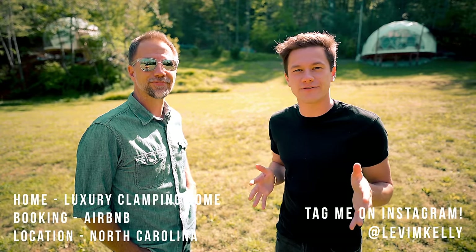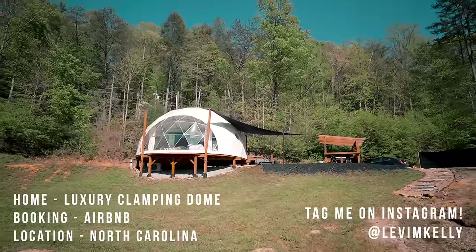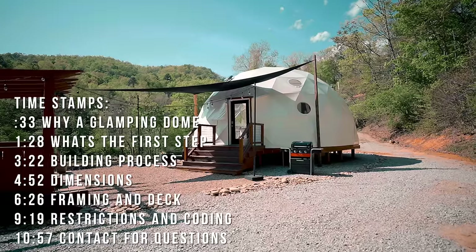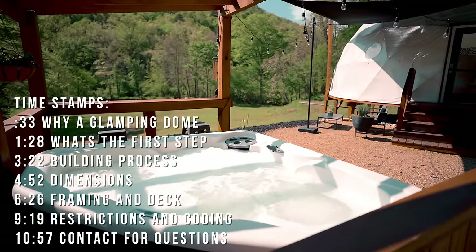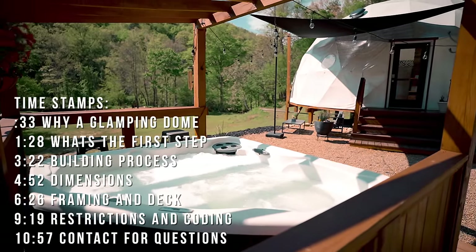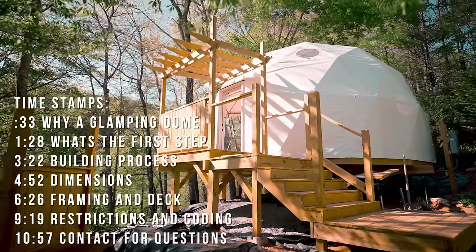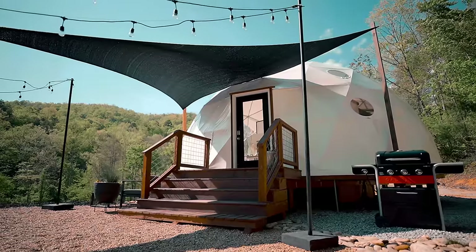What's up guys, today I'm back with another video and we are here with the owner of these two glamping domes. I gave a tour of the one that is complete last week, so if you haven't seen that go check that one out — it is a luxury glamping dome and I thought it was really awesome. Today I'm here with the owner; he built these and we're going to go over the building process for anybody interested in building one or getting into this type of thing. So what really got you into this?